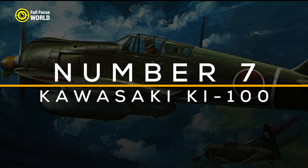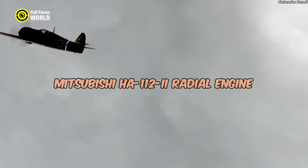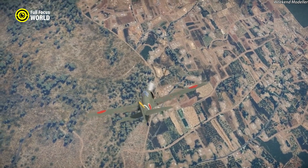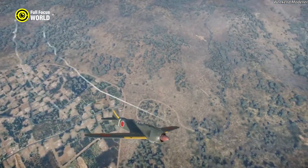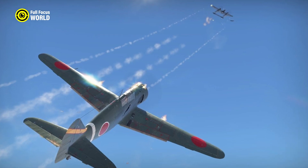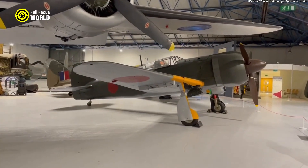Number 7: Kawasaki Ki-100. The Kawasaki Ki-100, an evolution of the Ki-61, was one of Japan's most formidable fighters during World War II. Following the scarcity of the Ki-61's inline engines, engineers adapted the Ki-100 by fitting it with a Mitsubishi Ha-112-II radial engine, significantly enhancing its performance and reliability. The new engine improved the aircraft's power-to-weight ratio, resulting in superior agility and climb rate. Its armament consisted of two 20mm cannons and two 12.7mm machine guns. Operational from early 1945, the Ki-100 proved effective against both Allied bombers and fighters.